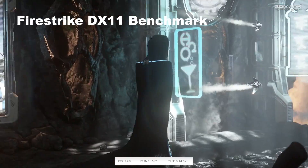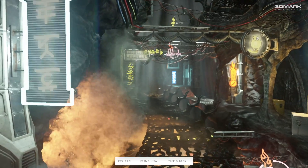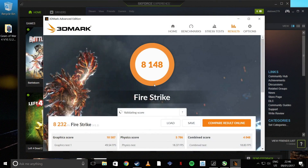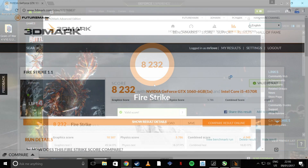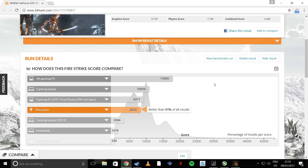Fire Strike — so DirectX 11 — is not as impressive actually in terms of the benchmark. It lands at 8232, which is slightly below the standard for VR. I'm obviously not running VR on this, but the figures are still pretty impressive.